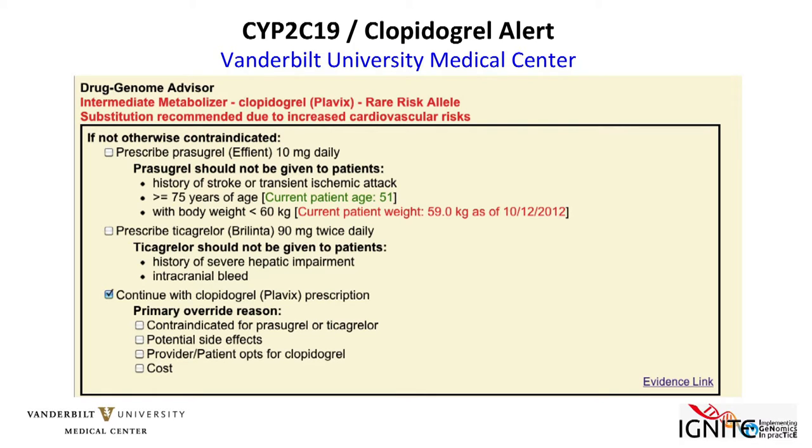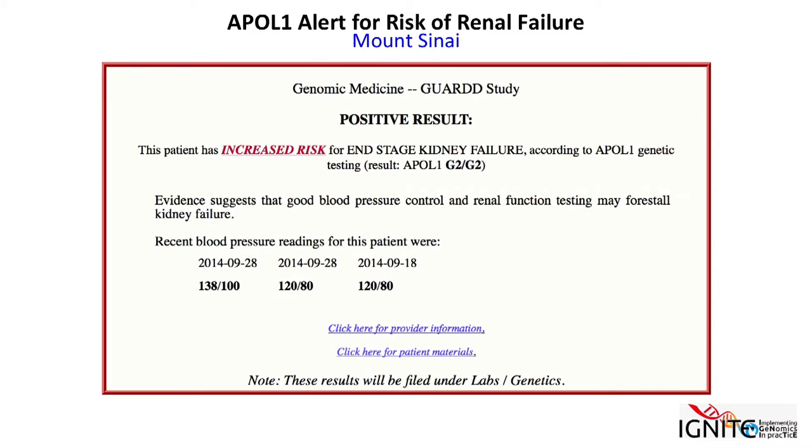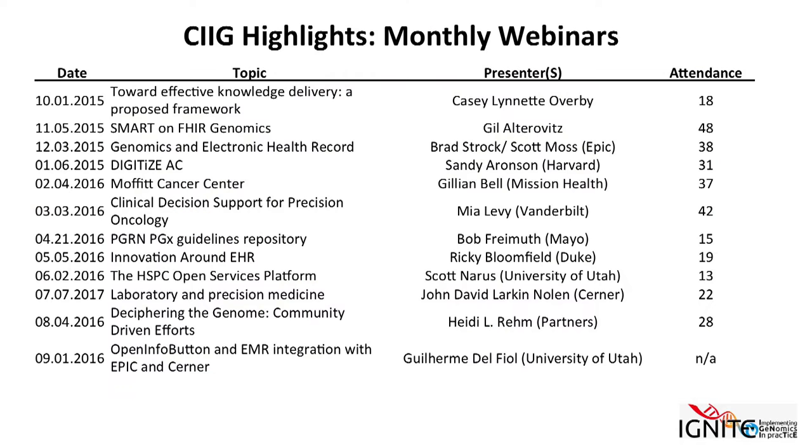One interesting thing you can do with this resource is compare that to something trying to accomplish the exact same thing at a completely different institution — it's a way to do comparative informatics. This one is implemented within an Epic system and is much simpler but trying to accomplish the same task. There's also clinical decision support generated by Ignite sites, including an example from the GARD study related to APOL1. It's an open site and you're welcome to browse through the documents.